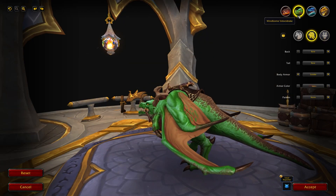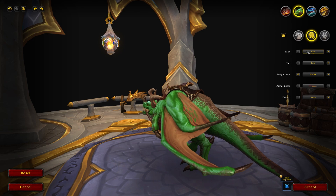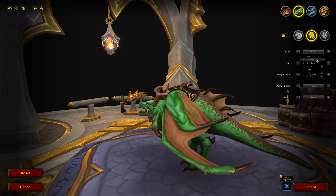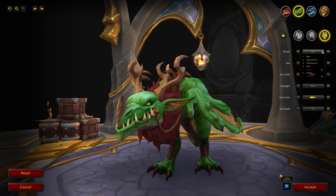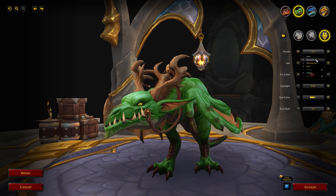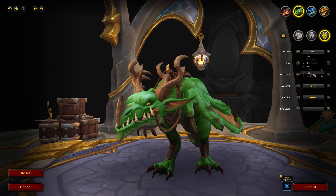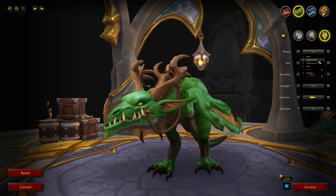Next up is the Windborn Velocidrake with three new options. For the back there's a new Exposed Thin fin option — very similar to the existing fin but with slightly thicker spikes. That's available from being Honored with the Forbgorge rep of the Azure Span. There are also two new throat options: an Exposed Finned Neck available from a vendor on the Forbidden Reach, and a Spiked Neck available from the Forbgorge rep at Revered. Those are the two new throat options coming in 10.0.7.